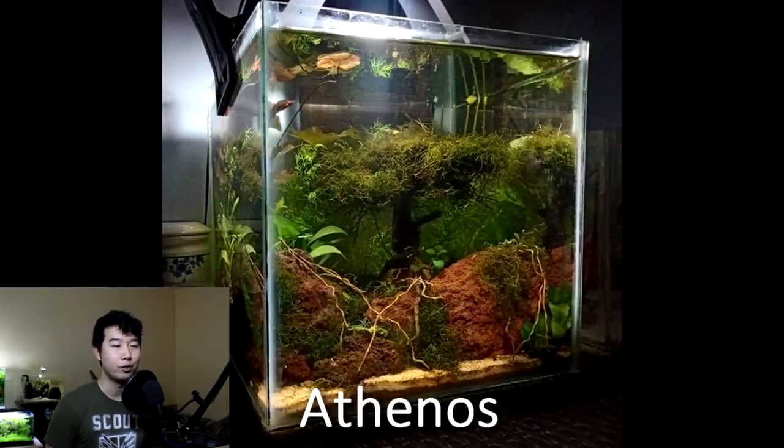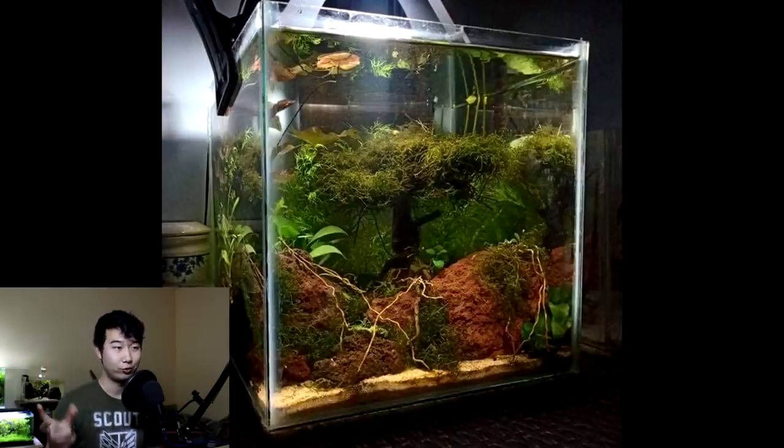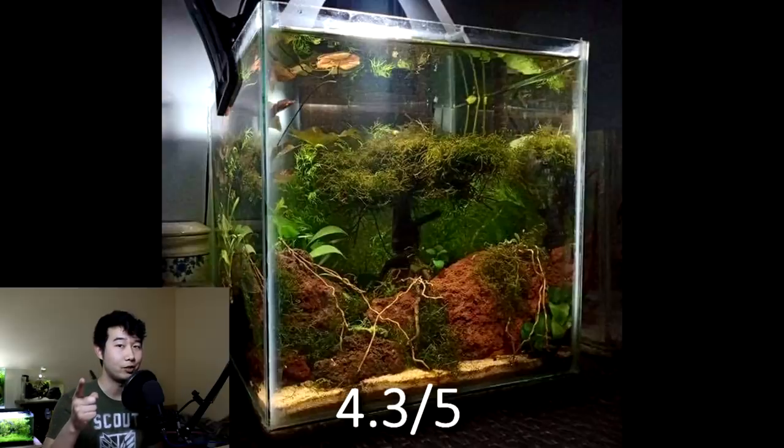Next tank sent in by Athenos from the Discord server. What's up, Athenos? I like that the centerpiece is sort of like a tree — you covered it in moss and then there's roots all over the rocks. That's a really neat effect that you don't see every day. Back is pretty heavily covered by plants. There's some lilies or hydrocotyle floating up top, not sure. Very understocked — in fact, I don't see any fish at all. You know what's a good fish tank when there's no fish in it. A solid 4.3 out of 5 from me. Good job.